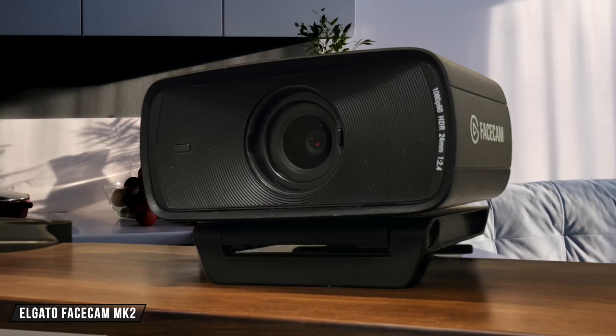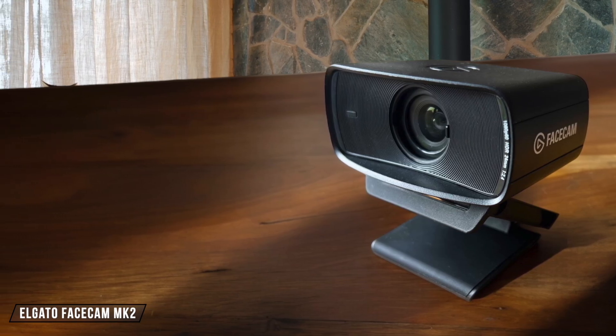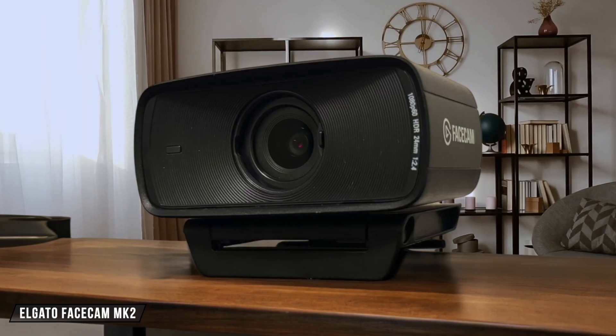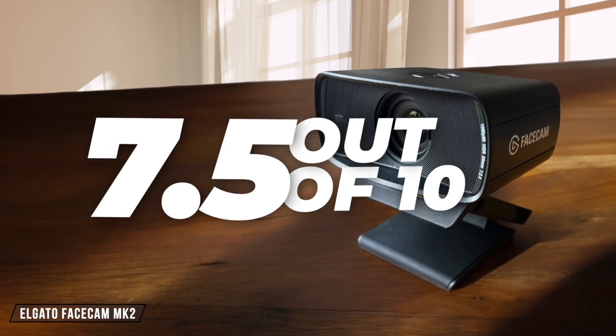The Elgato Facecam MK2 is a budget-friendly option for those needing 1080p/60fps video. It's lightweight with a built-in privacy shutter, but the HDR feature is underwhelming and the plastic chassis feels a bit cheap. For its price, it offers good performance, but there are better options for those not needing 60fps. 7.5 out of 10.